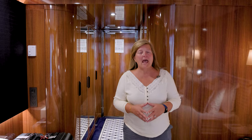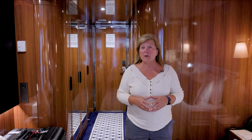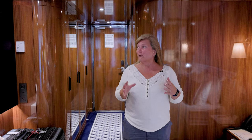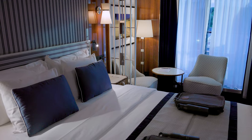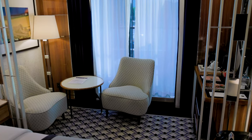Hello, we are in the Atlas Ocean Voyages World Traveler Suite 617. This is a suite B1 veranda cabin. First impressions, I really like this space. It's very modern, very clean, it has clean lines, a nice color scheme with some nice navies and whites. Everything seems to be put together very nicely.